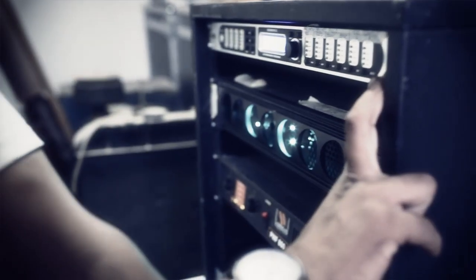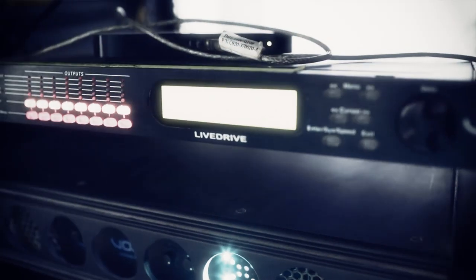These are the amp racks, these are the crossovers which basically split the sound frequencies of mid, highs, and lows, which we can control and tweak from here. We can even control it remotely from our room, the office, or even in the booth itself.